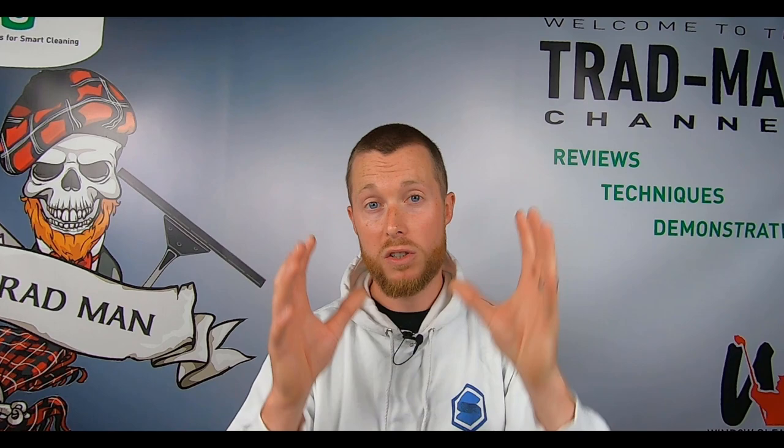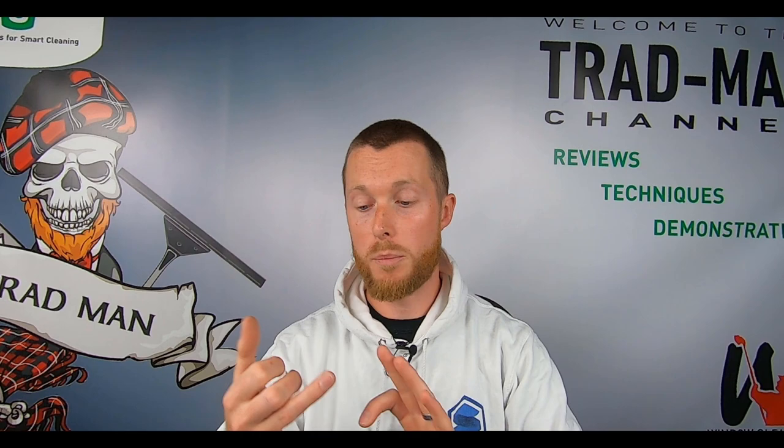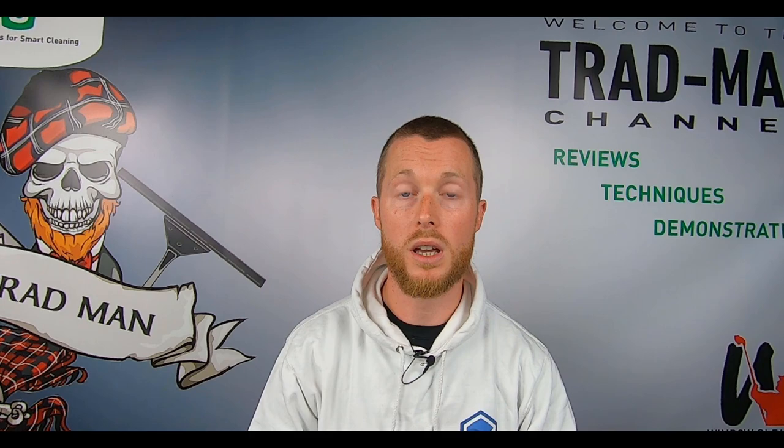What if your potential client questions why you are so much more expensive than other window cleaners in the area? What you should definitely not do is say that company doesn't do this or that — don't focus on negativities. Instead, focus on what you yourself can offer. Explain what makes you stand out without naming and shaming local companies. Tell your customer: we do the frames, the panes, the sills, the doors — everything is absolutely spotless when we're finished. We spend the time needed on your home or business, and hence why our price is that bit more. But we can guarantee you can practically eat your dinner off the windows when we're finished. It shows you're confident in what you can provide and that you're not trying to scam them.